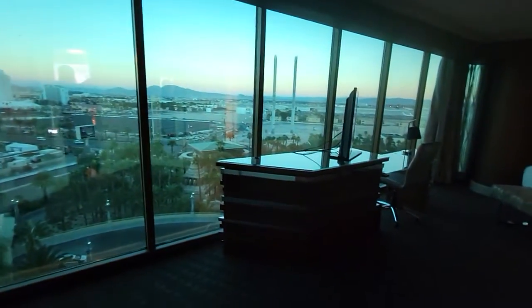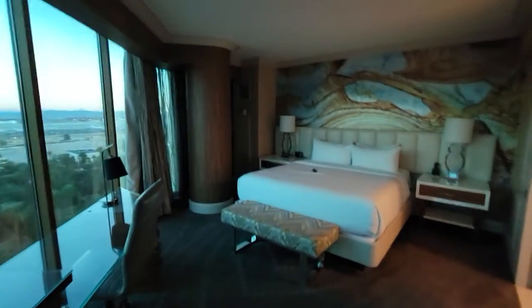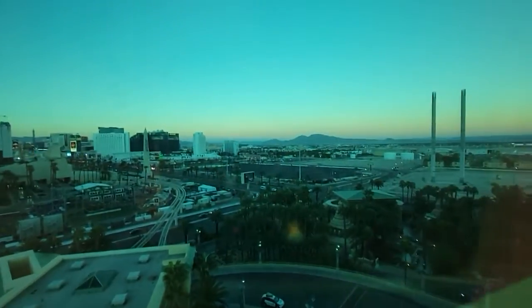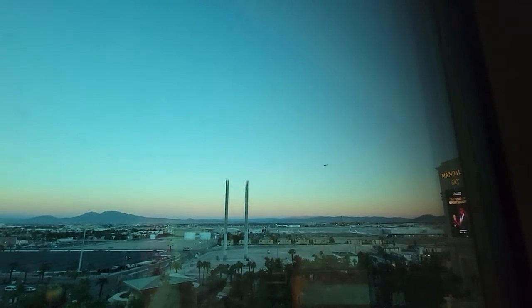You got the second room, which is my favorite — it's a little bigger than the other, not much, same layout. Better view over here. Got helicopters going by — let me see if I can catch that helicopter.